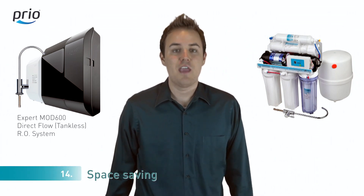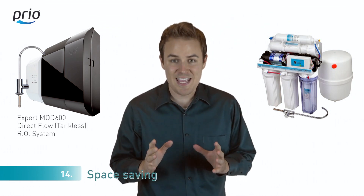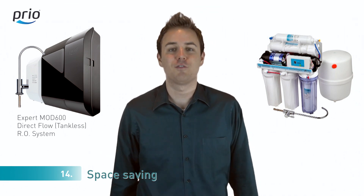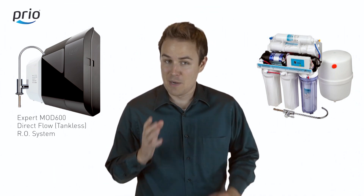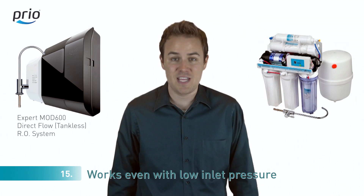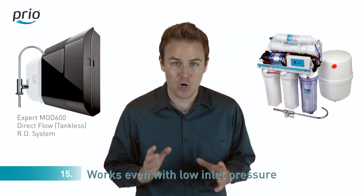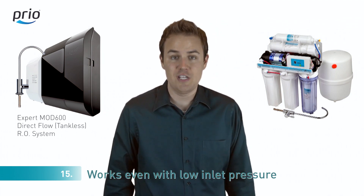Number fourteen: if you buy a reverse osmosis system with a tank, you need to find a place for the tank equal to 70 cubic feet. Using our system, you can save lots of free space under the sink for all of your kitchen essentials. Number fifteen: if you have low water pressure in your house, tank-based water systems will take two times longer to fill. We work with pressure as low as half a bar, making our system very useful on upper floors, for instance.